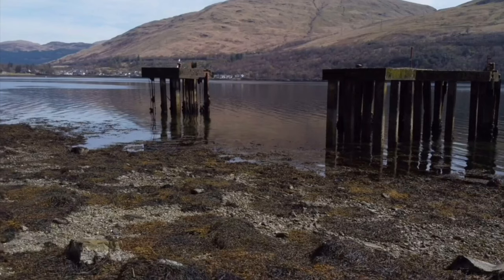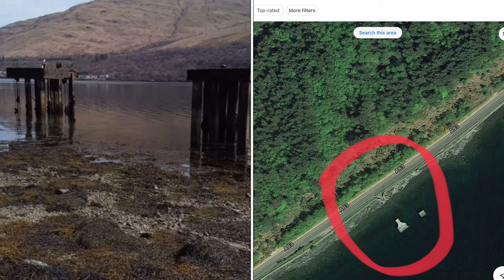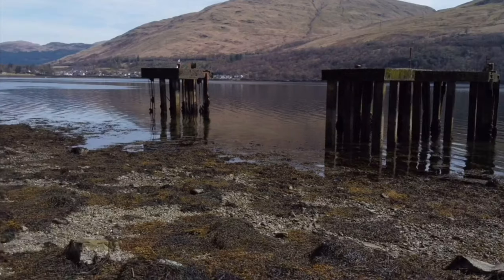In this video we'll be showing you the dive site location for this dive site called the Twin Piers, which is on Loch Long. This will be via pictures and video with aerial footage from a drone.